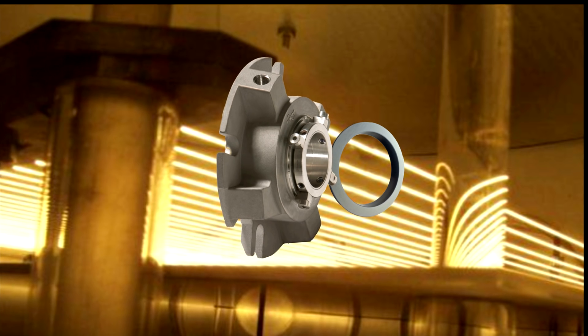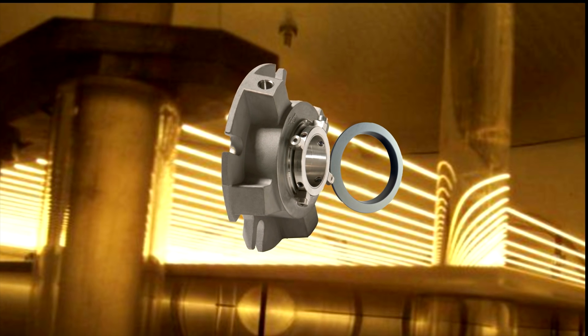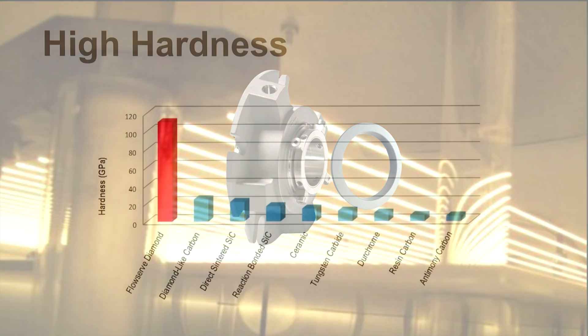Hello, welcome to FlowServe. Low lubricity fluids, dry running services, contaminated processes, and abrasive particles are tough sealing challenges for traditional face materials. FlowServe's unique diamond coating technology combines four critical seal face properties of hardness,